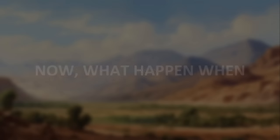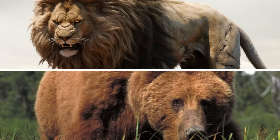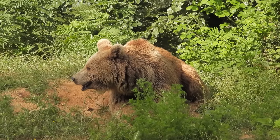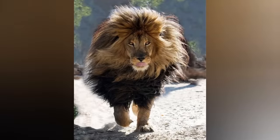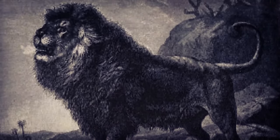Now, what happens when one of the strongest lions comes face to face with one of the strongest bears? Who would win a fight? Determining the outcome of a hypothetical fight between a Barbary Lion and a Kodiak Bear is challenging and largely speculative, as such confrontations do not occur in nature. Both were apex predators in their respective ecosystems, each adapted to its own style of hunting and defense. The Barbary Lion, with its powerful build, sharp claws, and social hunting strategies, was well suited to taking down various prey in the African landscape.